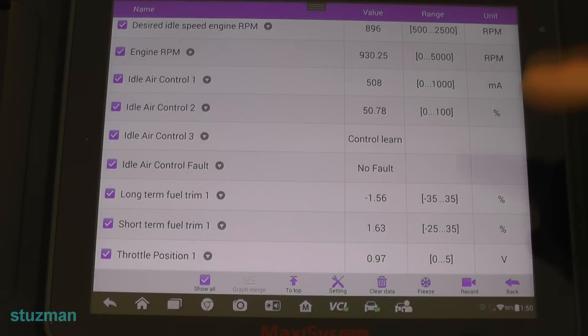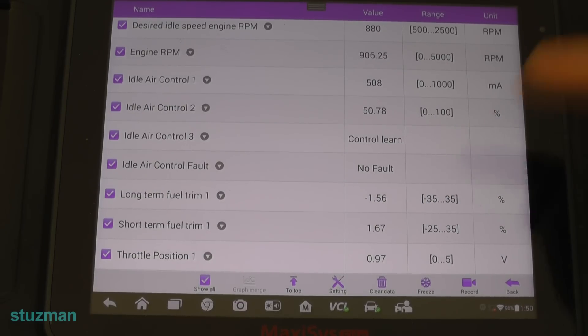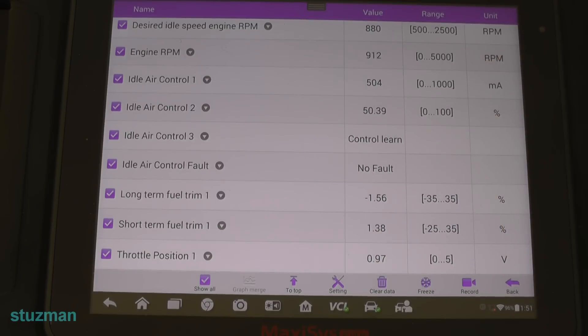The long-term fuel trim is at minus 1.56. If we had some issue with a vacuum leak, this would be a higher percentage. So it looks like we don't have any kind of vacuum leak here causing this idle to go up and down.